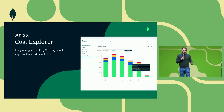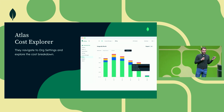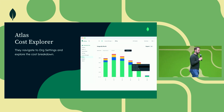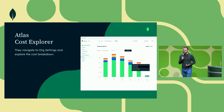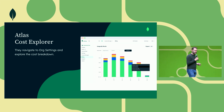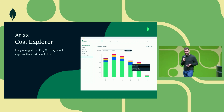Bob goes into the Atlas Cost Explorer in the Atlas UI by navigating to the org settings and exploring the cost breakdown. He finds out two patterns. First, his production clusters are about 10 times more expensive than his dev and QA clusters, which he thinks is probably on the higher end. And secondly, he notices that storage contributes about $10,000 into his spend every month, so he thinks this is where there is opportunity for further improvement.